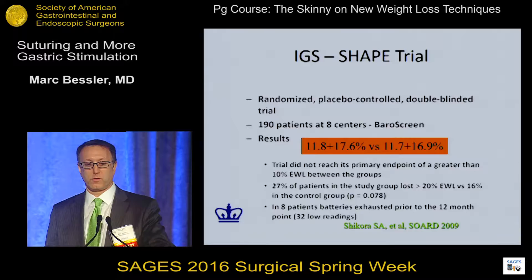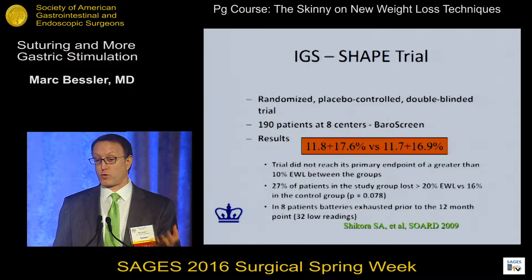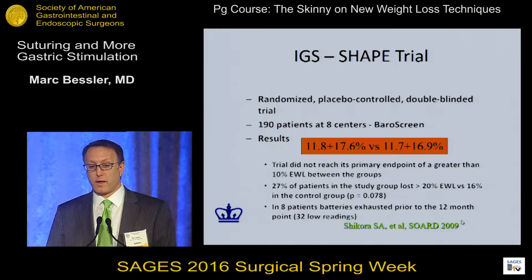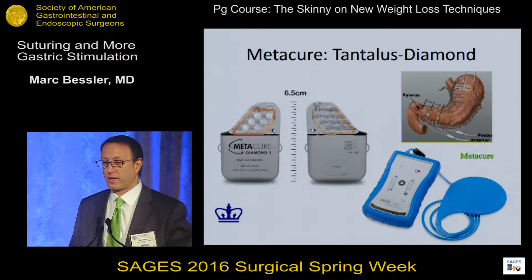The randomized placebo-controlled trial pretty much showed no difference between the groups. In that trial, the Barrow screen — which was a retrospective look back at the other trials to try to pick out patients that would respond — even in that carefully selected subgroup, we didn't see a big difference. On the other hand, I think this trial, done these days, showing a quarter of patients losing 20% of their excess weight — which is more than 10% over sham — might have passed today's FDA. It's not totally clear that this is a failed approach in retrospect.